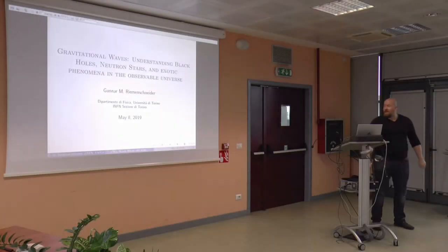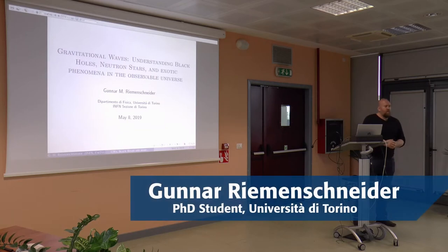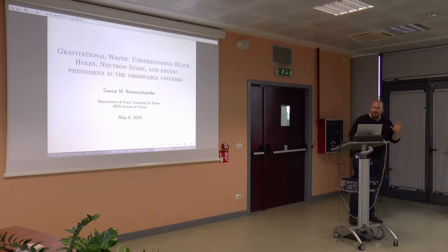Hi everybody, my name is Gunnar Riemschneider. I am a PhD student here in Torino. I am working with Virgo and LIGO on gravitational waves, black holes, neutron stars, and also some other more exotic stuff.